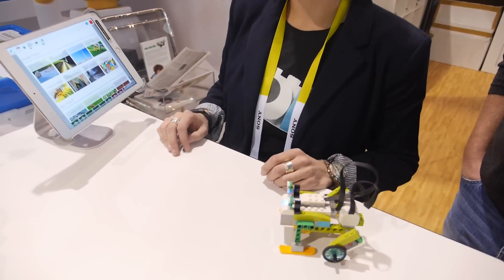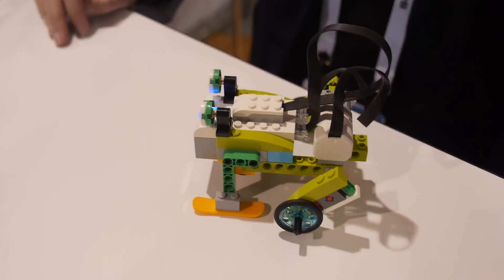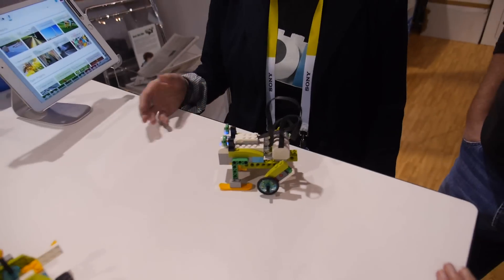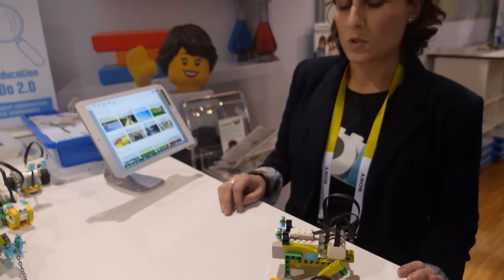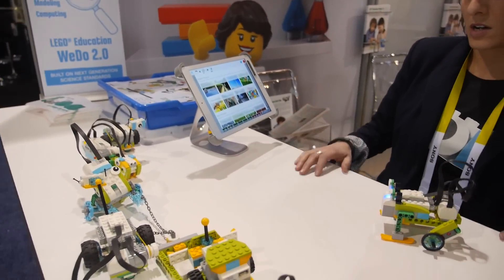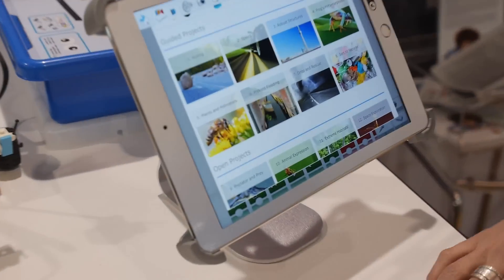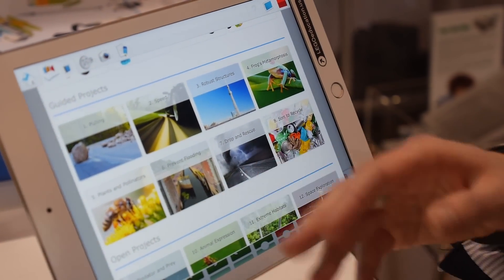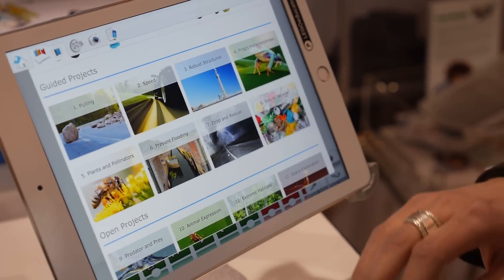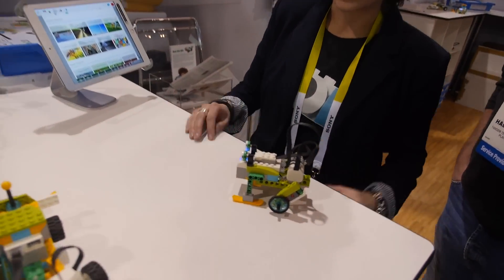Jessica Boardman with LEGO Education. So what are you showing here? This is WeDo 2.0 and it's our new product that we launched at CES. It's geared towards elementary school kids, so age 7 to 10, or second to fourth grade. The idea behind it is to introduce them to coding and robotics and programming at a very young age. The kit comes with a variety of guided science projects. As you can see here there's product metamorphosis, pollination, recycling, pollution, that sort of thing. The idea is to teach kids those lessons while also building in the LEGO hands-on building experience.